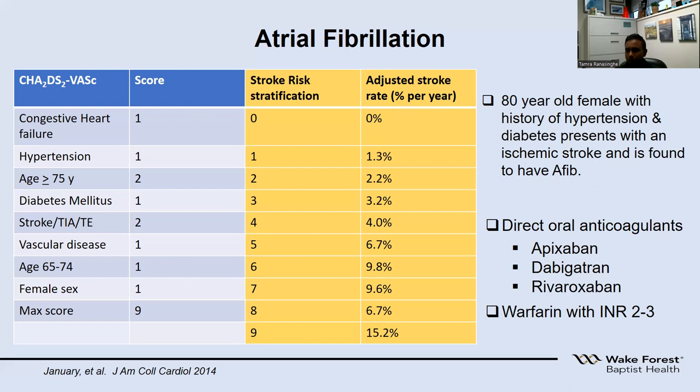For atrial fibrillation, we use stronger blood thinners called anticoagulants. The newer ones are called direct oral anticoagulants (DOACs): apixaban (Eliquis), dabigatran (Pradaxa), and rivaroxaban (Xarelto). For patients who cannot tolerate these, have mechanical heart valves, or have atrial fibrillation due to valvular disease, they need to be on the older medication warfarin (Coumadin), with an INR target maintained between 2 and 3.